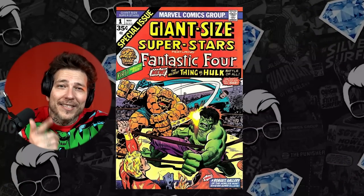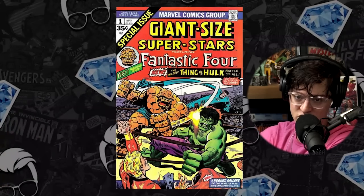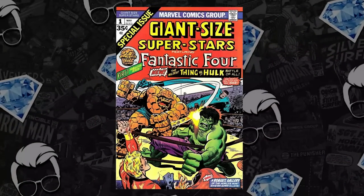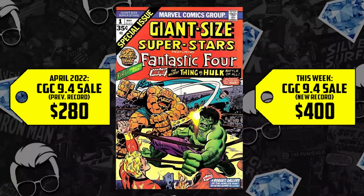Classic Thing vs. Hulk battle. Interestingly, the title would change to Giant Size Fantastic Four with issue number 2. We have a 9.4 that sold back in April for $280, up 43% this week, now selling for $400 — that's an increase of 120 bones.